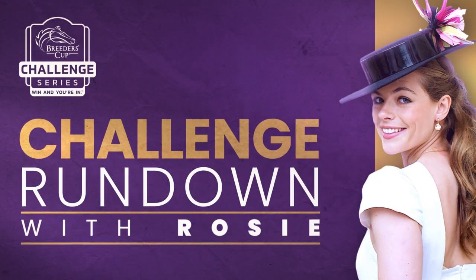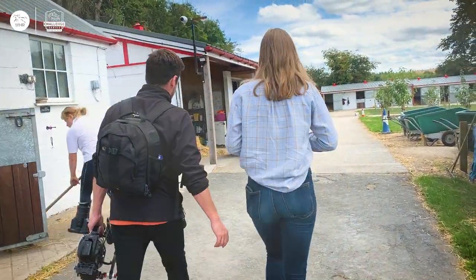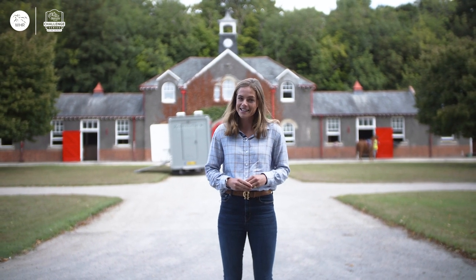Welcome back to the third episode of the Breeders' Cup Rundown Show. Another show means another month closer to the championships in Keeneland. We've had a very busy time of win-and-you're-in races, so let's get straight to it. Today I'm at Highfield Stables, the home of trainer John Quinn and also a certain princess too, but more on that later as we've got a very exciting show ahead, including a look back at Breeders' Cup yesteryear with a truly extraordinary story. But first up, the European win-and-you're-ins were dominant at York with three in three days. Let's take a look.